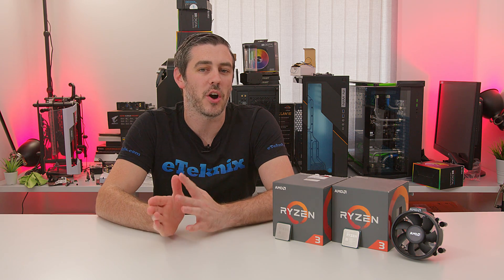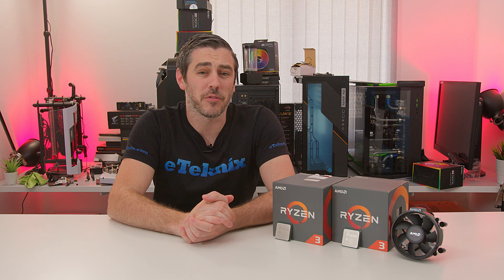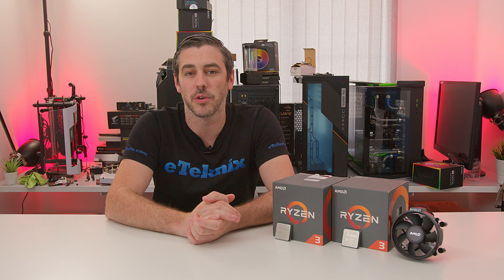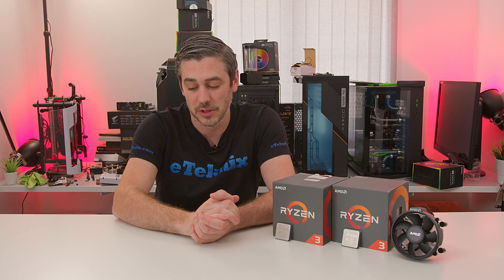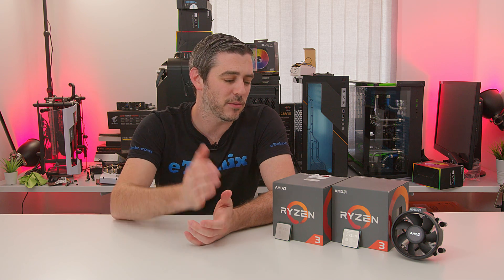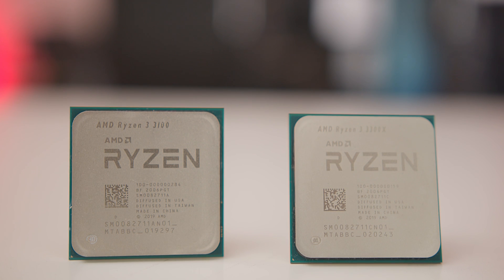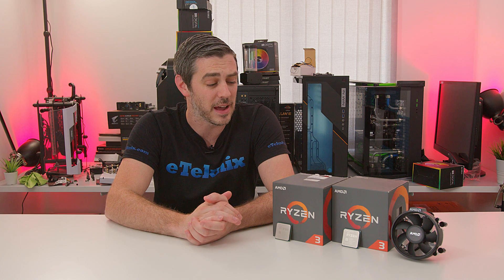So when Ryzen 3rd generation hit, it was more the mid to high-end that came first. And for the most part, the Ryzen 5 3600 is probably still the best value CPU you can buy on the market from AMD and Intel. Until today, when the Ryzen 3 3100 and the 3300X have hit — based on the 7 nanometer technology that the rest of the Ryzen 3rd generation processors have.